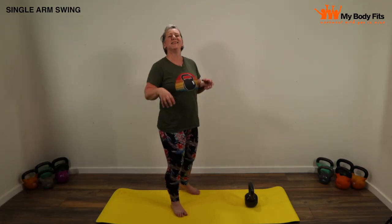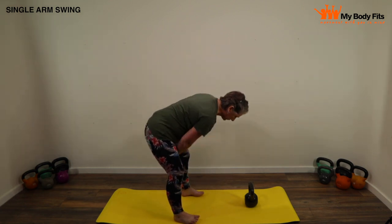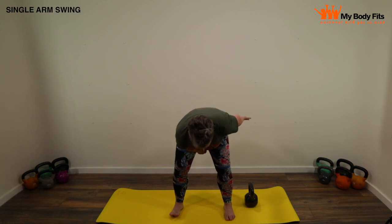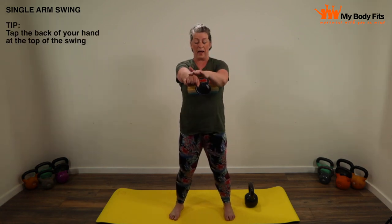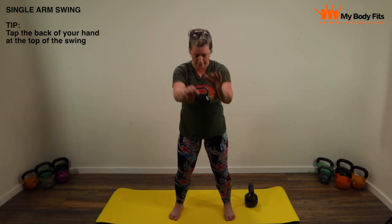The single arm swing: everything is the same — the hinge, the standing plank, squeezing your shoulders, the speed — apart from the fact that the bell is in one hand. When you've got a heavy bell in one hand, it can make you rotate around as you pull it through, but we want to stay really nice and straight. A good tip for beginners: swing the bell through and bring your free hand to tap the back of your swinging hand. That just keeps your shoulders aligned. Without it you could be pulled forward too much. So while you're learning, tap the back of your hand through each rep.